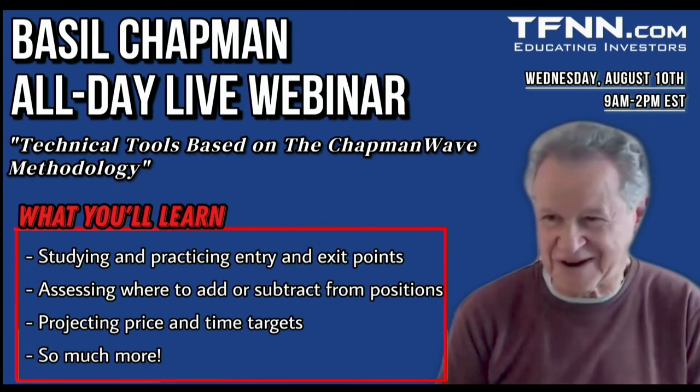This coming Wednesday, August 10th, Basil Chapman will host an all-day live webinar from 9 a.m. to 2 p.m. Eastern Time presenting the technical tools based on the Chapman Wave Methodology — a full in-depth course on his entire trading system. Over the five hours of live education, Basil will discuss entry and exit points, where to add or subtract from positions, simple technical tools for holding positions longer, taking bare charts and adding notations, tools, and patterns, as well as identifying three core formations that repeat in every time frame. When you sign up, you get a chart booklet emailed immediately and access to his daily newsletter, The Opening Call — a $149 value. The cost is only $295 and the full five hours will be archived.